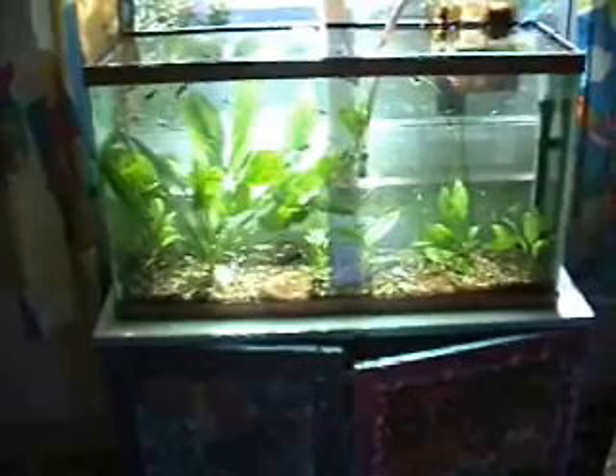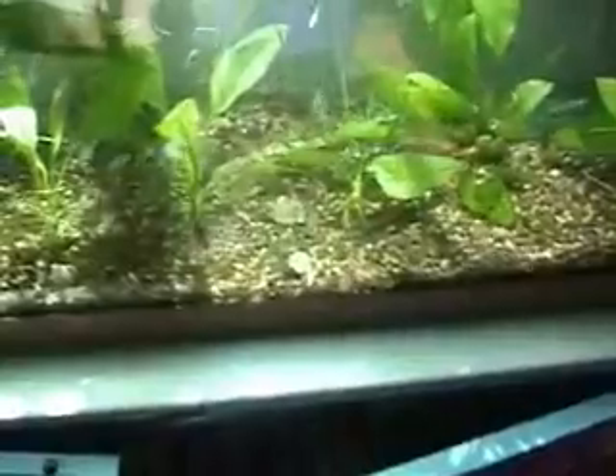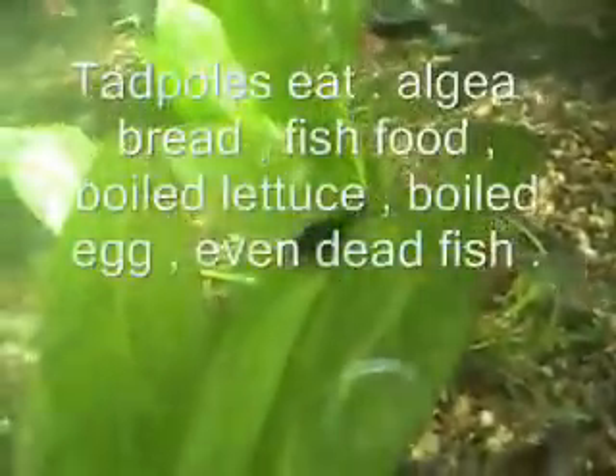This is a 40-gallon aquarium and the stand was painted by my son. We are raising fancy guppies, and this is an Amazon sword plant — it's produced all these other plants. At the moment, we threw in some very tiny tadpoles.